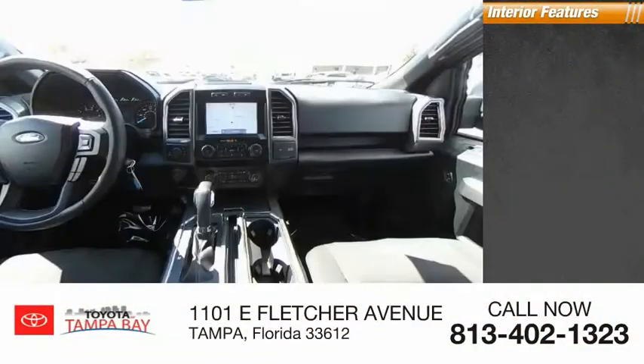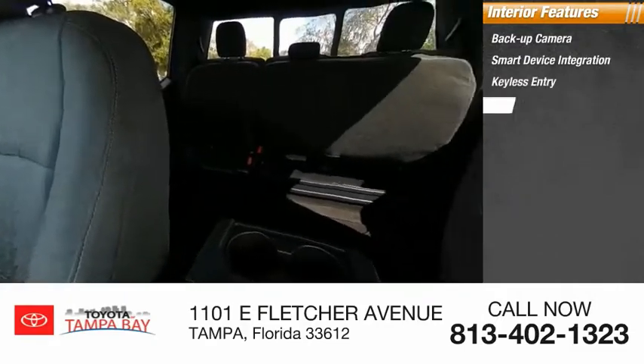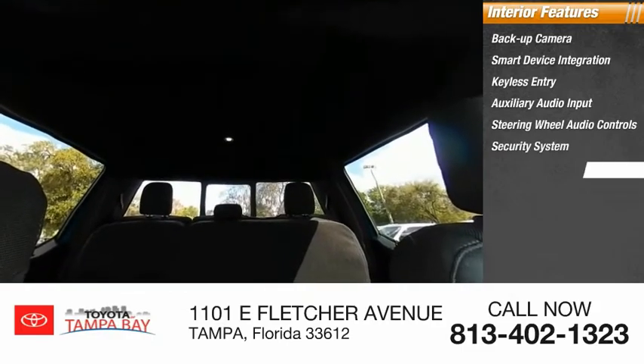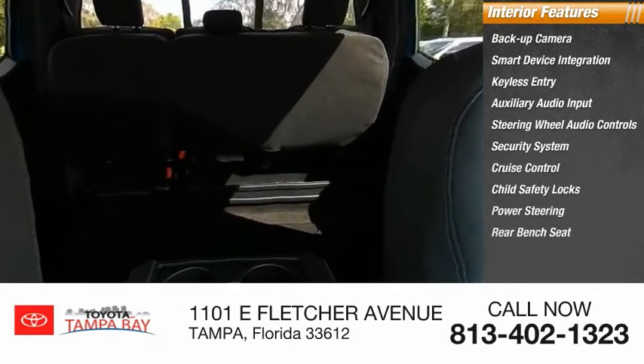Inside you'll find backup camera, smart device integration, keyless entry, auxiliary audio input, steering wheel audio controls, security system, cruise control, child safety locks, power steering, rear bench seat.